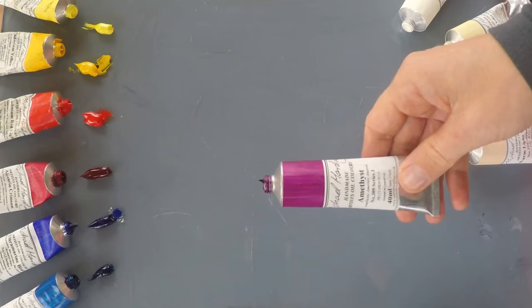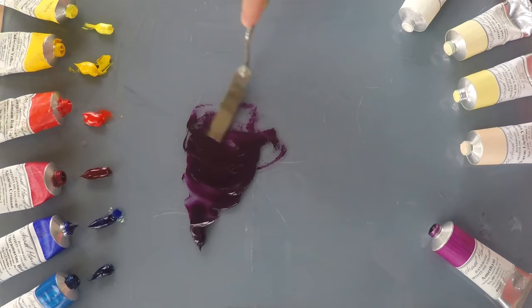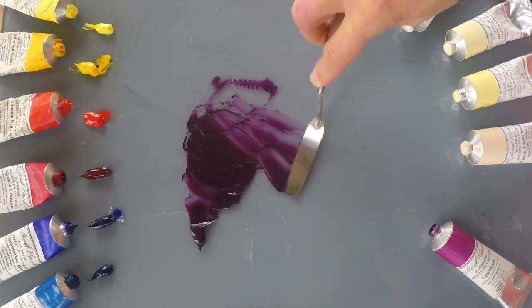I'd like now to experiment with Michael Harding's new amethyst colour. It's a transparent red purple, very rich, deep velvety purple colour. As I spread it across the palette you can see the richness, and as I spread it a bit thinner you can see that lovely warmth starts to come through.